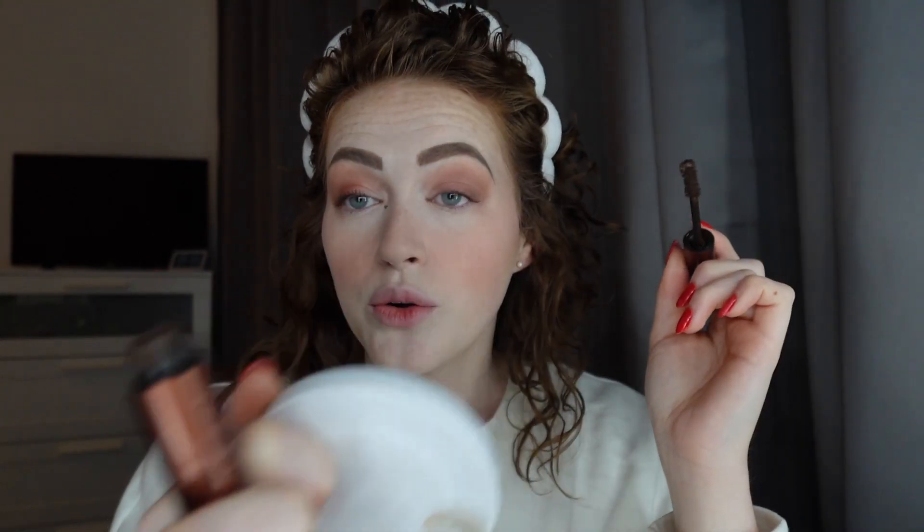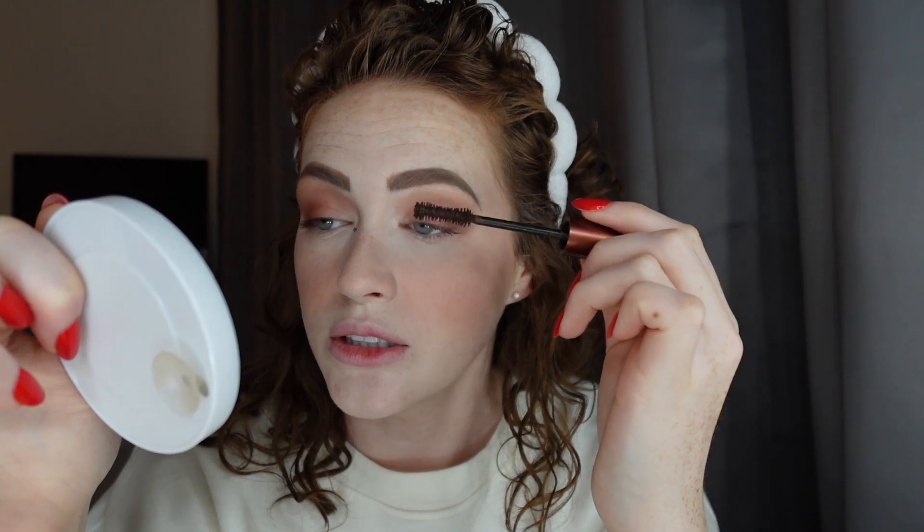Mascara of choice is the Too Faced Better Than Sex mascara, but in brown. It was working at Sephora that got me onto the brown mascara — at first I was like 'why would I wear brown mascara?' but it makes such a nice little difference. When I'm going out with eyeliner on I've got the exact same mascara in black, but the brown one for everyday use is heavenly. That is just one little coat and it's so good. I don't know if it's the same formula in Dubai — the name is different, I think it's called Better Than Love in Dubai. I bought this one in America when I was in New York a couple of months ago, so I need to pick up a new one next time I'm over.